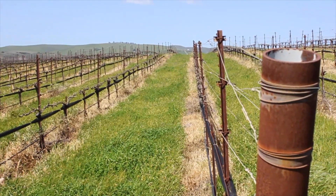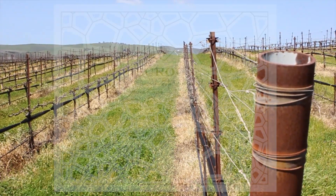So that's La Enquintada Vineyard — one of my absolute favorites to work with. Enjoy!